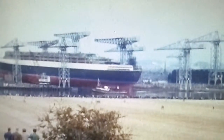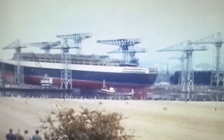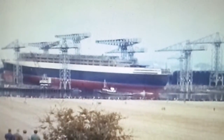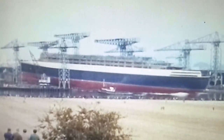Finally the great moment arrived, and the QE2 slid gracefully down the slipway into the Clyde, sending a large tidal wave up the white-caught water opposite the shipyard. The river was dredged to allow large ships, such as the QE2, to be launched across the relatively narrow River Clyde without fear of running aground.